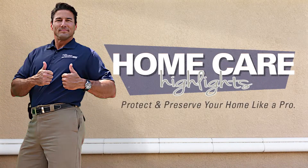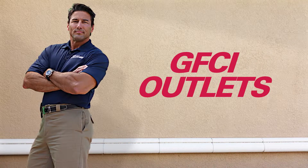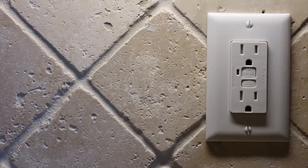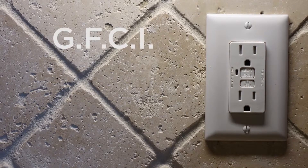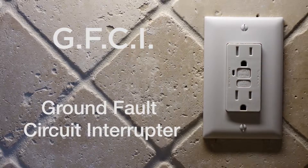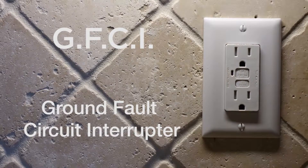Protect and preserve your home like a pro. In this video, let's go over the details about GFCIs. Most electrical codes now require kitchen, bathroom, and convenience outlets to be connected to breakers that utilize ground-fault circuit interrupters, or GFCIs.